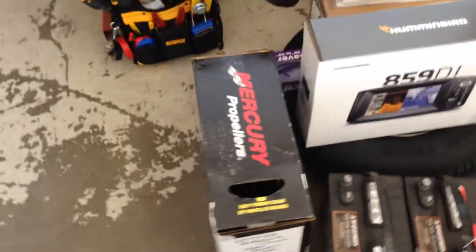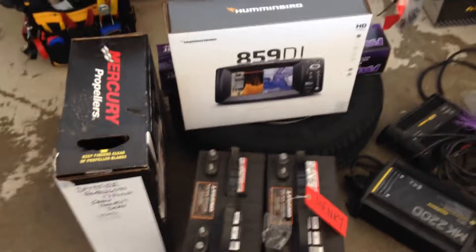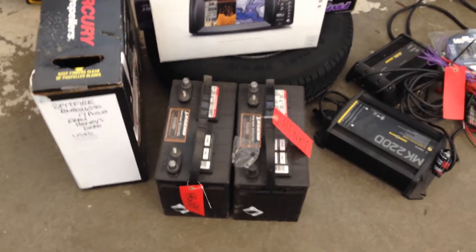A couple of things we're going to have installed in the boat in the next couple of days: the Mercury Spitfire prop, the Humbird 859 down imaging unit, and 227 series deep cycle batteries.